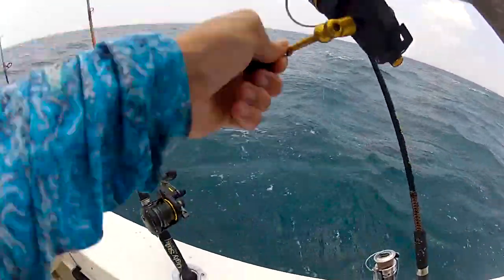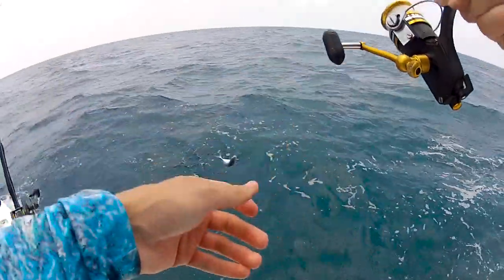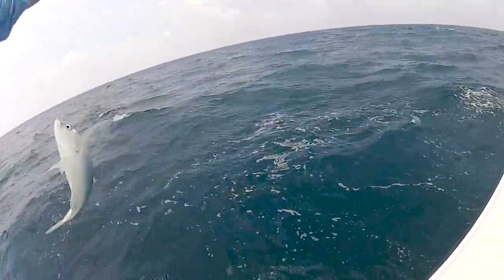I got one out — another blue runner. You know, that's one of the cool things about fishing: you never know what you're gonna catch, anything can pop up really. Thanks for watching and we'll see you guys on the next video.